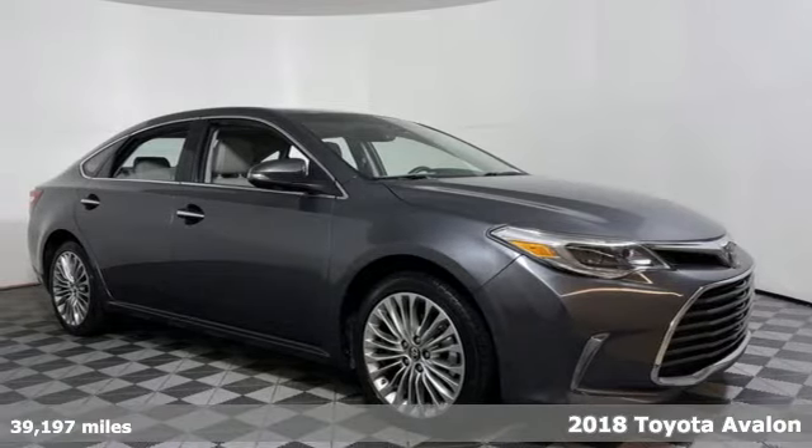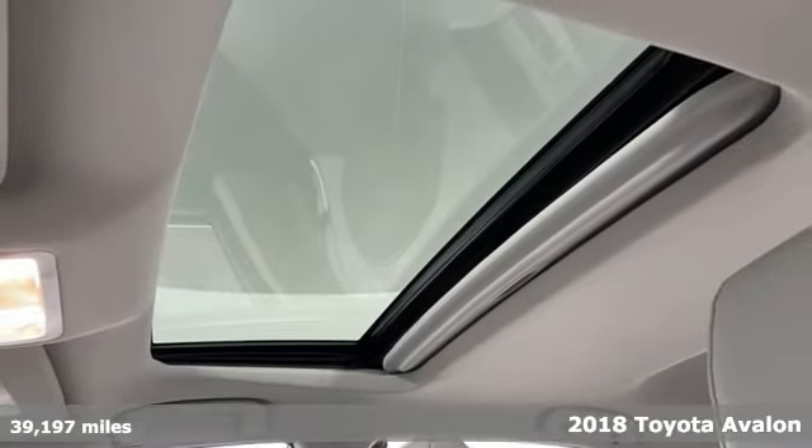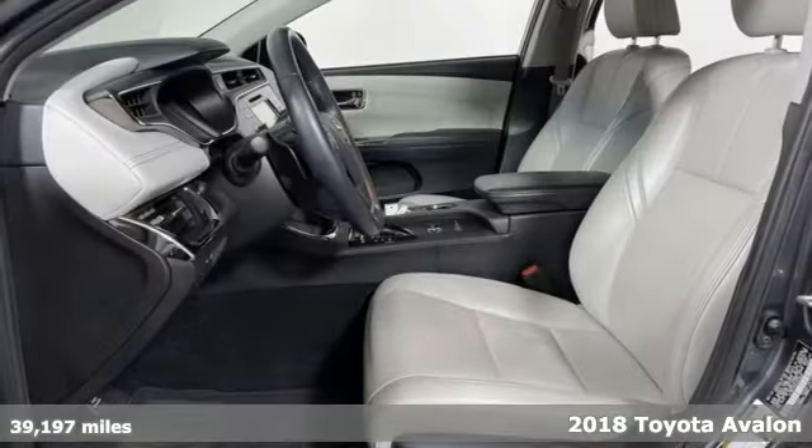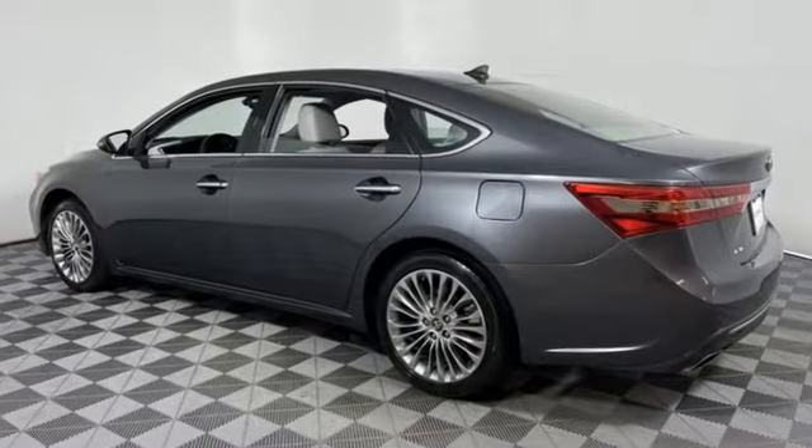It's a 2018 Toyota Avalon. Elegance on the outside, intelligence on the inside. This sedan will captivate both passers-by and passengers. It comes with the features you need, and better yet, want.